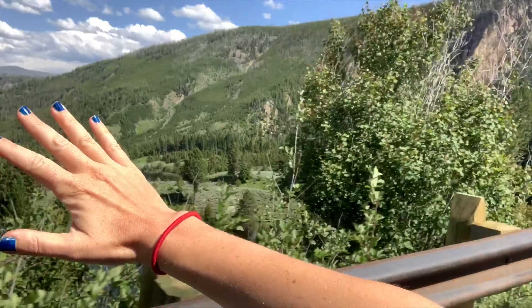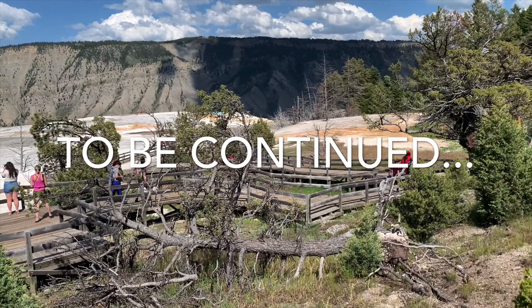To find out where we stopped next, be sure to subscribe down below for Part 2 of this video, and hit the thumbs up button if you enjoyed this adventure.